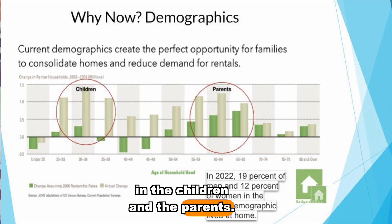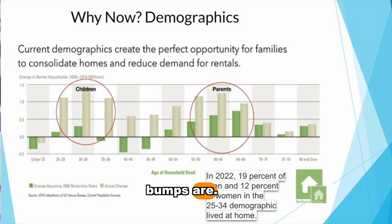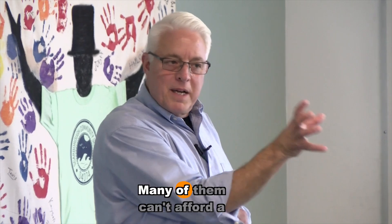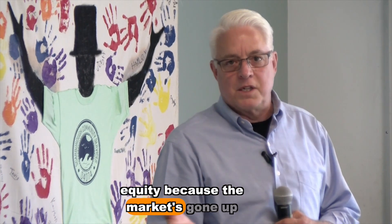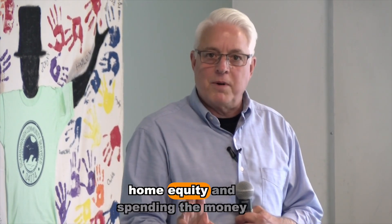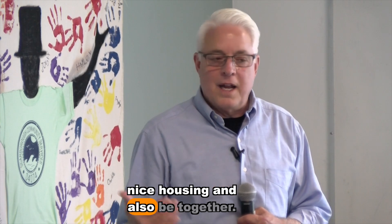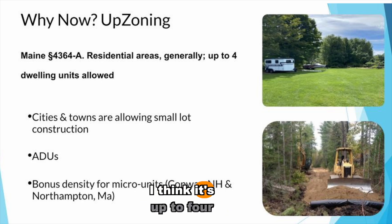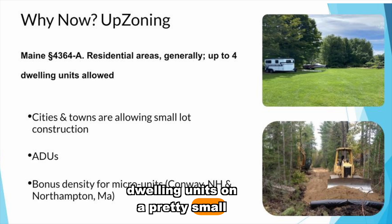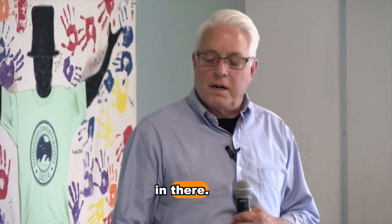Looking at demographics: there's a big bump in the 25-to-35 age group (the children) and the 56-to-70 age group (the parents). Many younger people can't afford a home, while many older people have significant equity because the market has risen so much in the past five years. That equity can be used to build an ADU — the family moves into the main house, the older person moves into the ADU, and everyone lives together. Up-zoning allows up to four dwelling units on a small lot, and some towns offer bonus density incentives to encourage more housing.